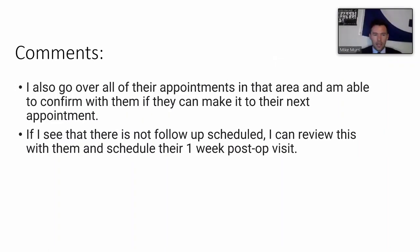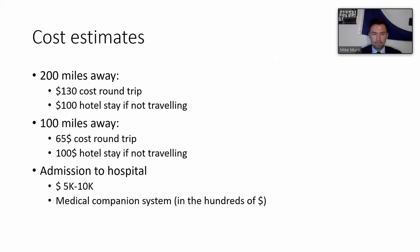Chief residents cited positives of the method including reviewing all upcoming appointments with the patient and confirming they can make their one-week post-op visit. A hypothetical cost estimate analysis showed that if a patient lives about 200 miles away, a round trip could cost approximately $130 in gas and food plus a $100 hotel stay. Even patients 100 miles away face significant burdens, and some previously required hospital admission for observation.